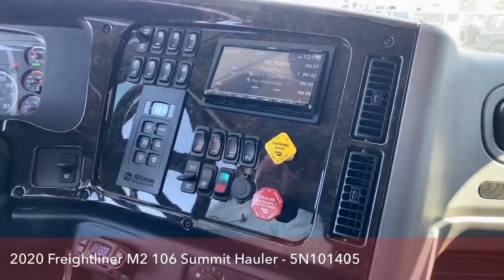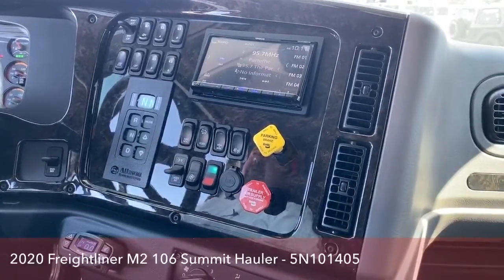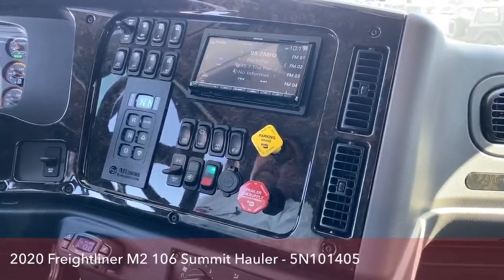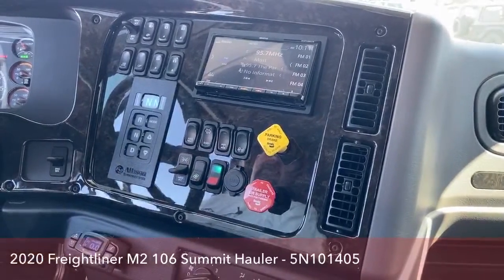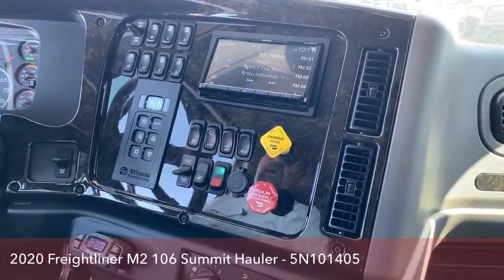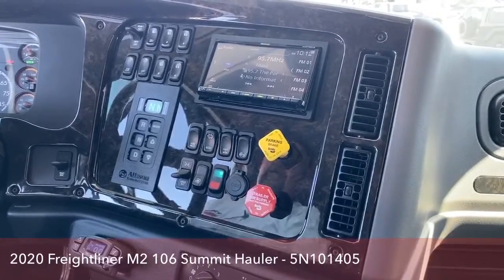The mirror heater is here. This is our manual regen button, which we will probably never use because it will do it automatically as we're going up and down the road. This locks our differential. This button here is the air dump for the back — we used that this morning when we were hooking up the trailer; it just lowers and knocks the air out of the rear end, which makes hooking up a trailer easier.